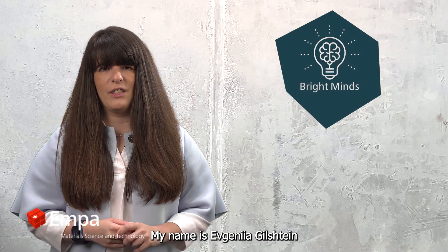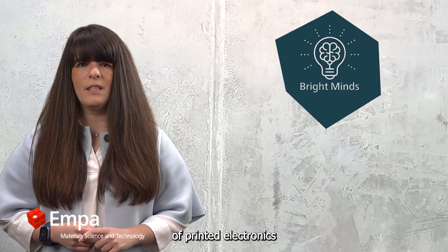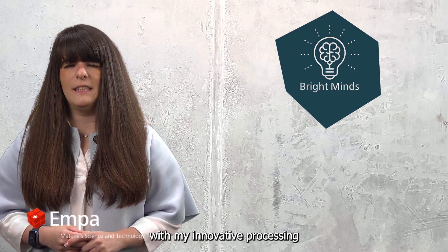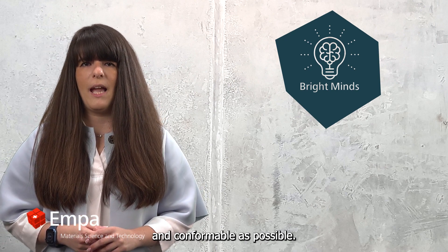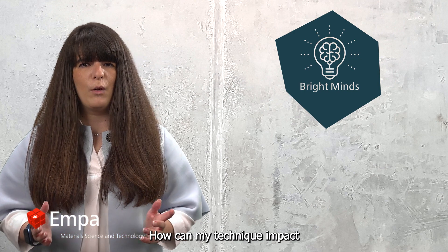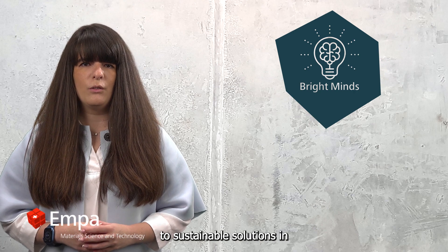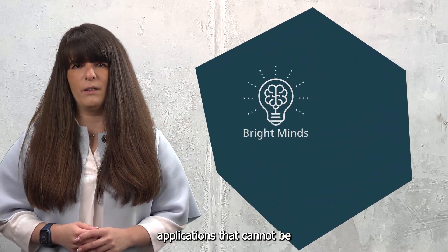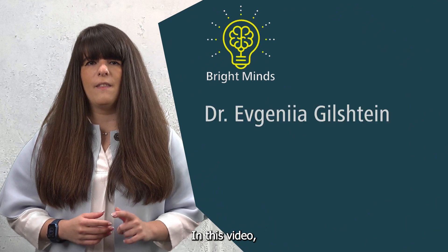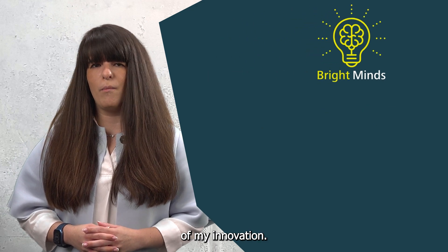My name is Evgenia Gilstein and I am contributing to the development of printed electronics with my innovative processing technique for thin film materials, specifically for circuits that need to be as flexible and conformable as possible. How can my technique impact the field of printed electronics and how could this translate to sustainable solutions in applications that cannot be fulfilled by conventional rigid electronics? In this video I will give you insights into the many applications of my innovation.